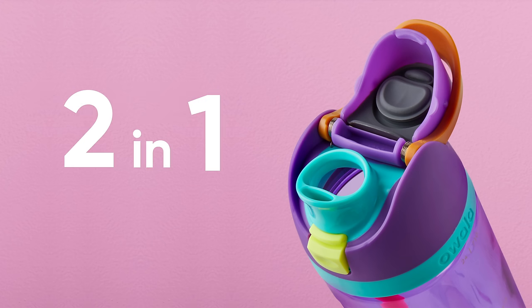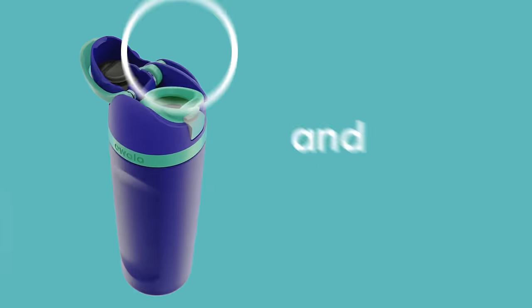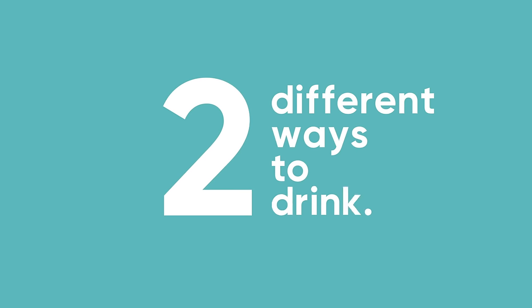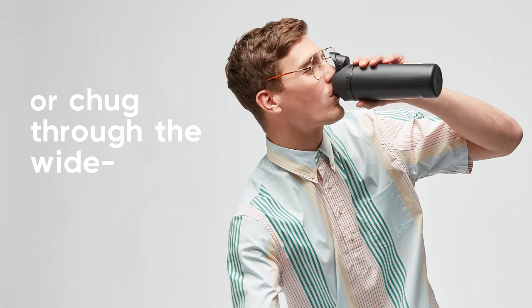FreeSip has a patented two-in-one spout. This unique spout has both a built-in straw and a wide mouth opening. That's right folks, two different ways to drink. You can sip through the built-in straw or chug through the wide mouth opening.